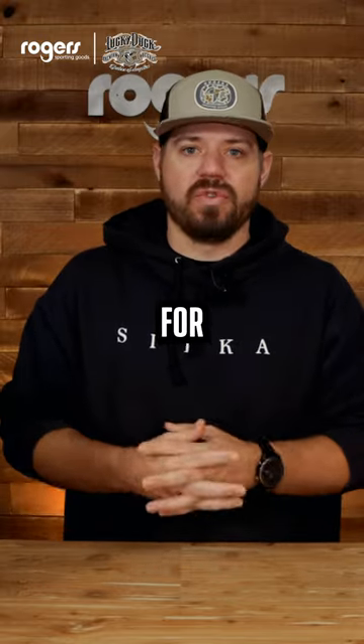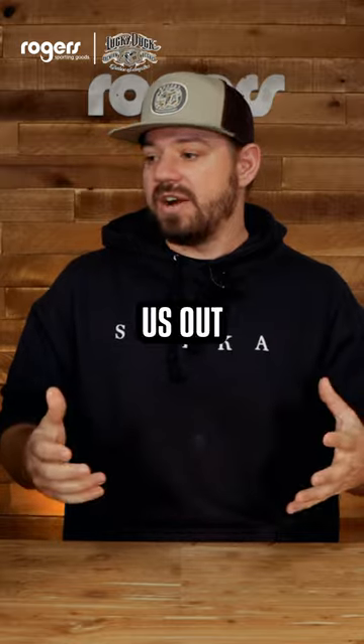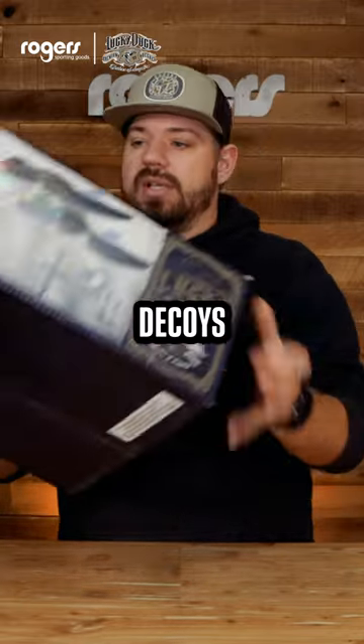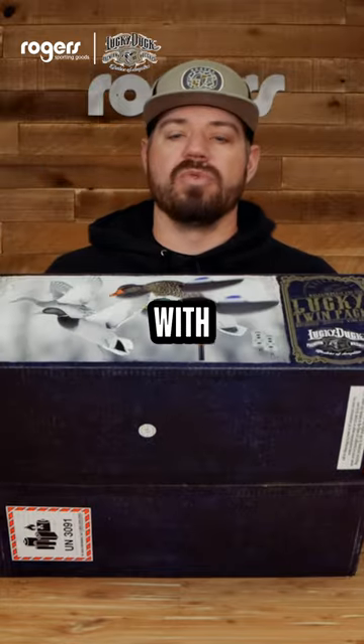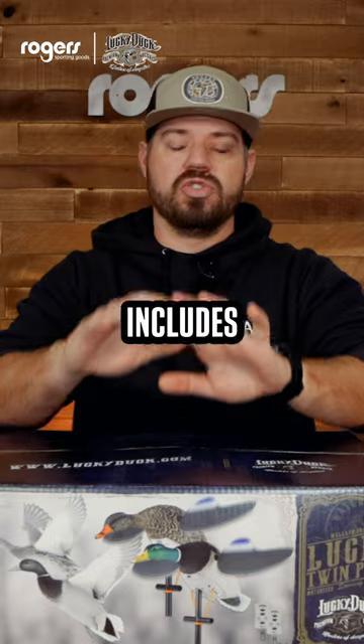Back at it. Week 4 giveaway for the 12 weeks of Christmas here at Rogers Sporting Goods. Lucky Duck has helped us out with a great giveaway for you. We're going to start off with a couple motorized decoys — the Lucky Duck twin pack with remotes. You got a Drake and Hen combo, spinning wing decoy, includes two remotes.